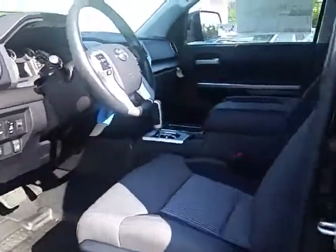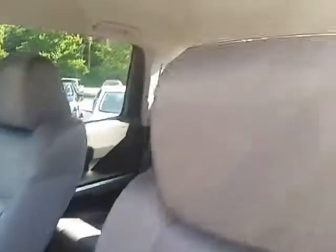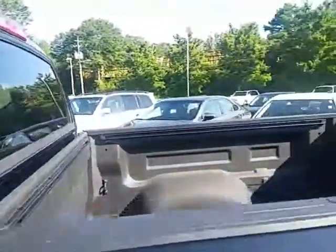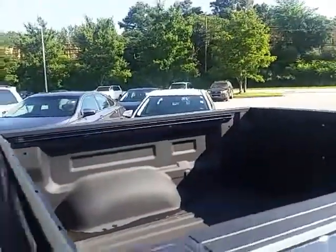One thing that's unique on these CrewMaxes is that back window — the electric goes all the way down, really sharp. On a nice cool day you can roll down all four windows including the back one. Of course, unmatched space in the back seat. And it already has the permanent bed liner installed.